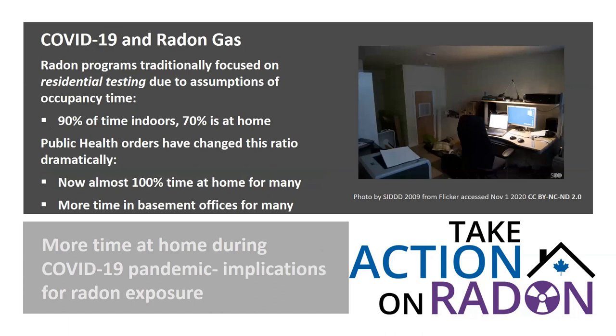COVID-19 orders have required many of us to work from home. While we've calculated radon exposures assuming people spend about 70% of time at home and 20% at work, if we revisit those calculations assuming people now spend 90 to 100% of their time at home — and often in basements — exposure levels could be significantly higher. More time at home during COVID-19 is shedding more light on the implications of spending time in lower levels of our homes. It's now an even more important time to test what's in the air around you.